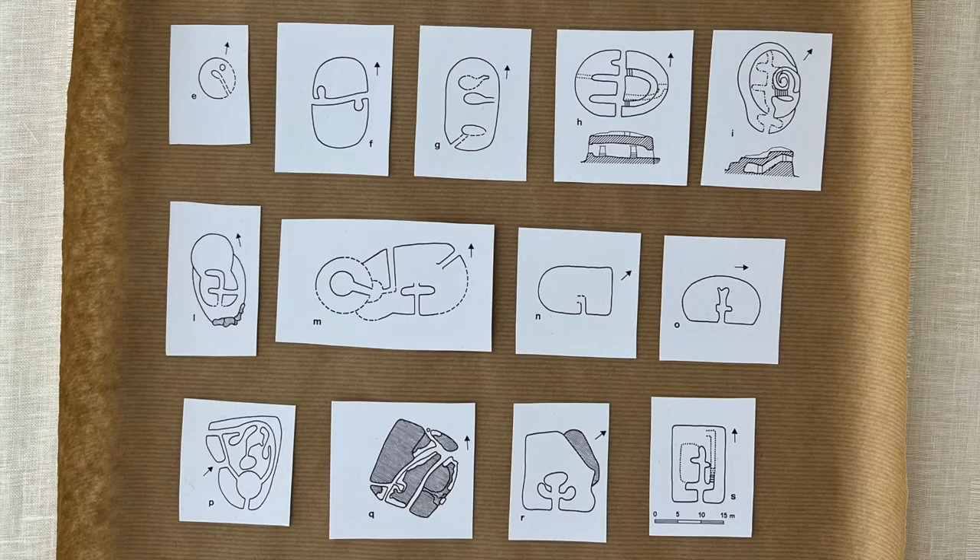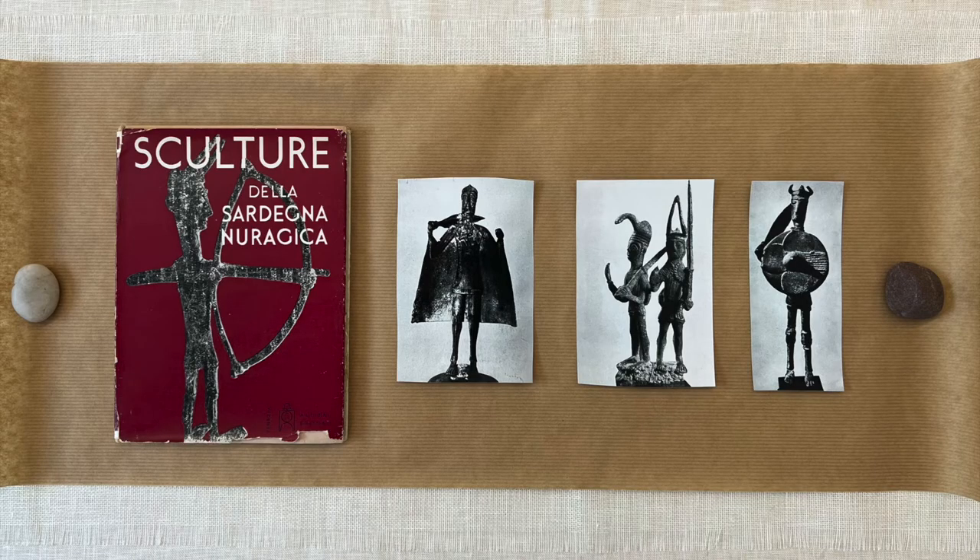The nuraghe were also built close to a source of water. The nuraghe people lived during the Iron Age and used to make small iron statues. From these statues, which are mainly soldiers, we assume that they were organized in patriarchal families. Each nuraghe was inhabited by an extended family of multiple generations.